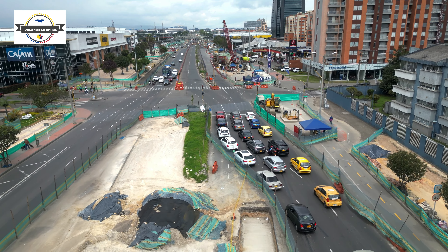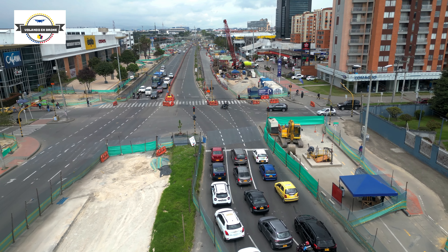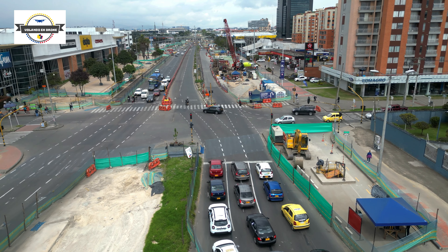Estamos llegando a la calle 98, provenientes de la carrera 68, donde se tiene proyectada la estación de Transmilenio de la Floresta.